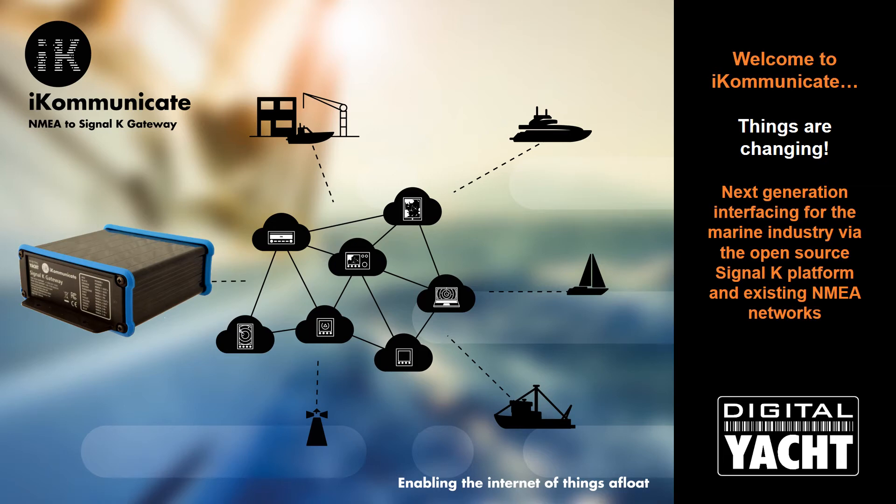Hello, things are changing in the marine electronics industry with the introduction of a new open-source interfacing standard called Signal-K. We're lucky to have lots of bright and visionary customers within the marine industry, and a group of talented developers who were also boaters working for some of the world's top technology companies decided that they wanted more from boat systems in terms of integration and interfacing.